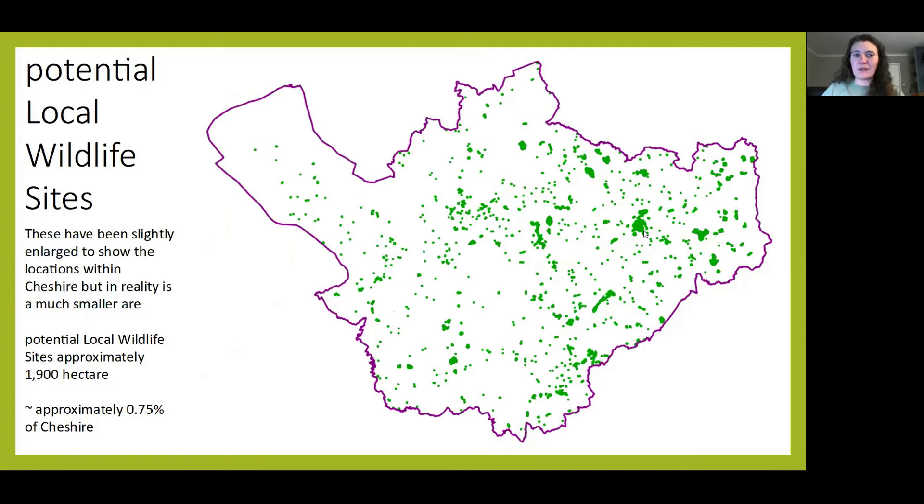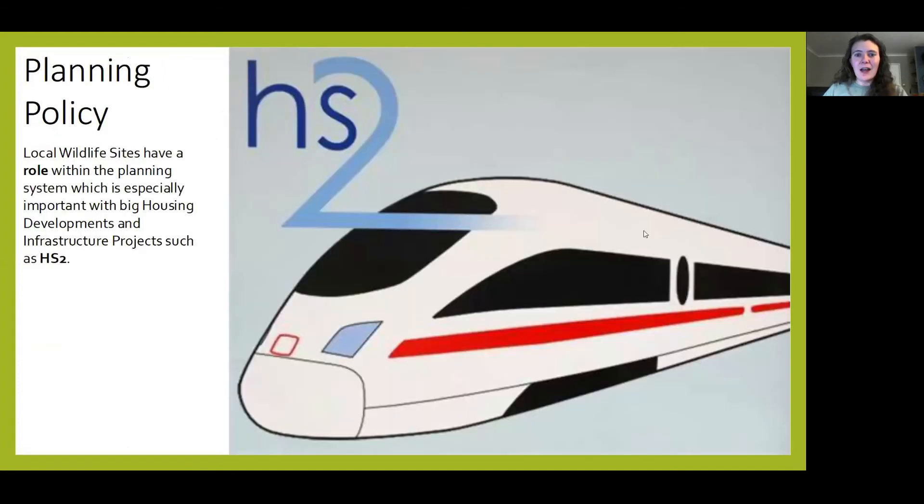Just be aware that the pictures or sizes shown aren't actually realistic — I've enlarged them so you can see where they are, because many of them are actually less than one hectare in size. A lot of them can be quite small, but that doesn't mean they're not important. When housing developments or big infrastructure projects occur, such as HS2, our local wildlife sites are going to be impacted, and the data can help shape these decisions. It's really important that any area that meets local wildlife site criteria is considered a local wildlife site.